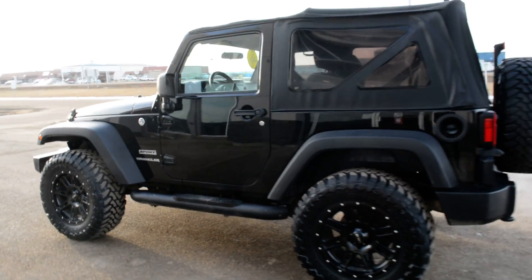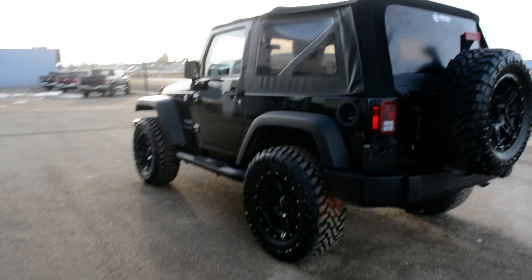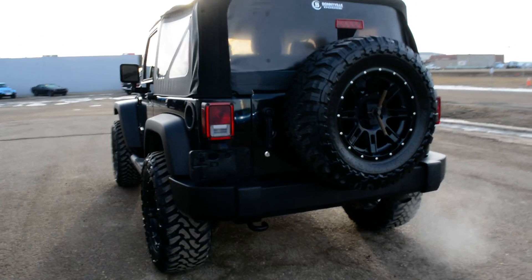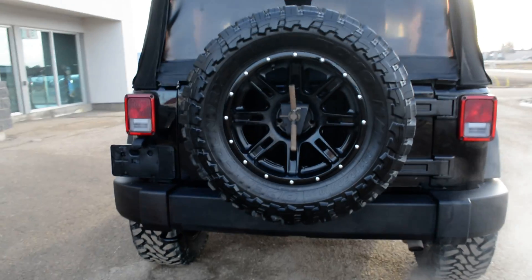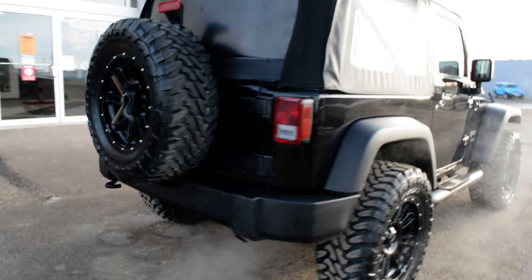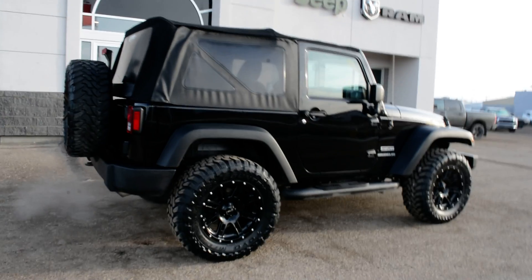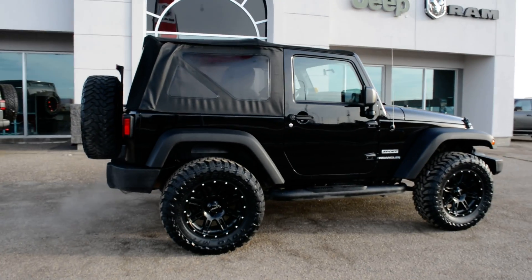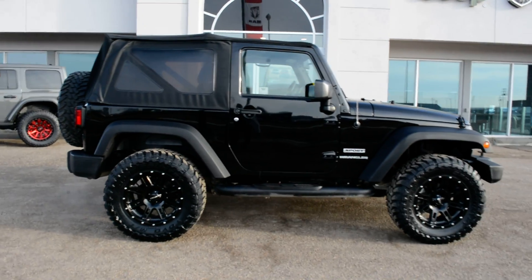As you can see, it is in a black paint finish. You also have your soft top equipped on this Wrangler as well. Coming around towards the back, you can see you do have your full-size spare tire. This Wrangler is also equipped with a set of aftermarket rims — a great looking accessory included on this pre-owned unit.